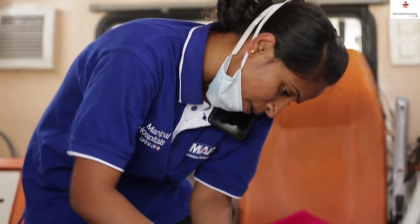The EMT has equal responsibility to ensure the equipment and medicines available in the ambulance are up and running before going for a case.